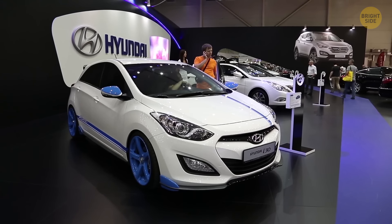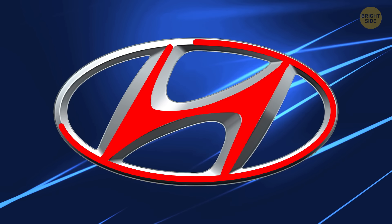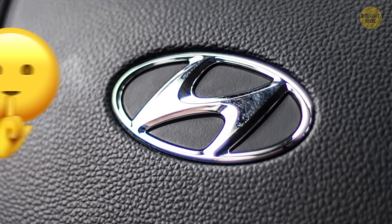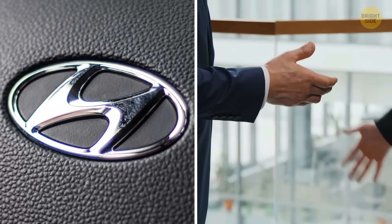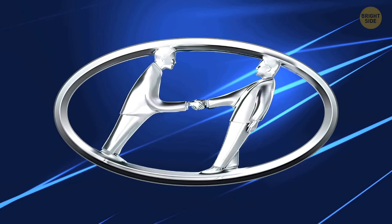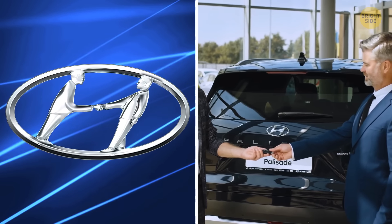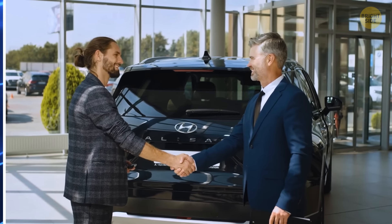Hyundai — pumping out affordable rides like nobody's business. Their logo is pretty straightforward: it's an italicized H in a circle. But don't tell Hyundai that it's basic. According to them, it's more than just an H — it's supposed to look like two folks shaking hands, seen from the side. They say it's all about prosperity and the good vibes Hyundai shares with its customers.